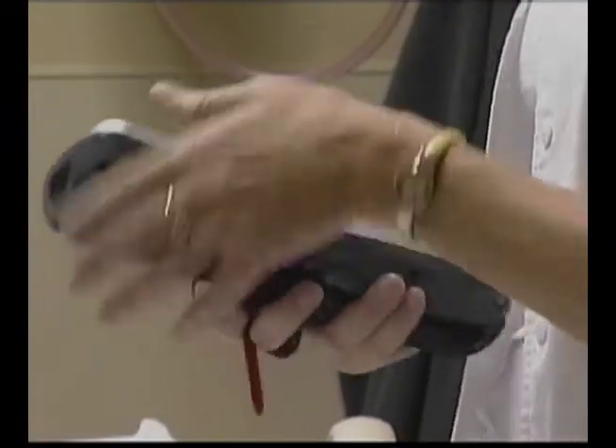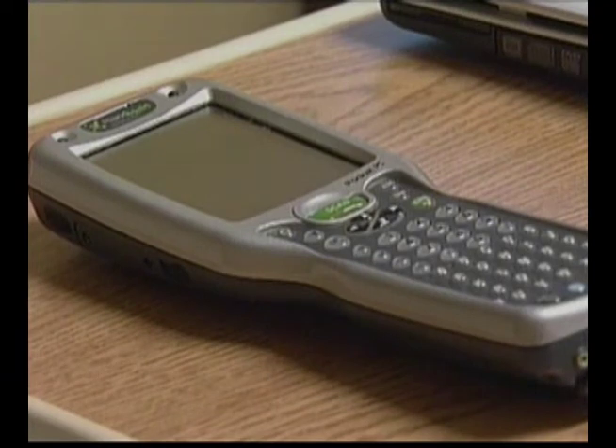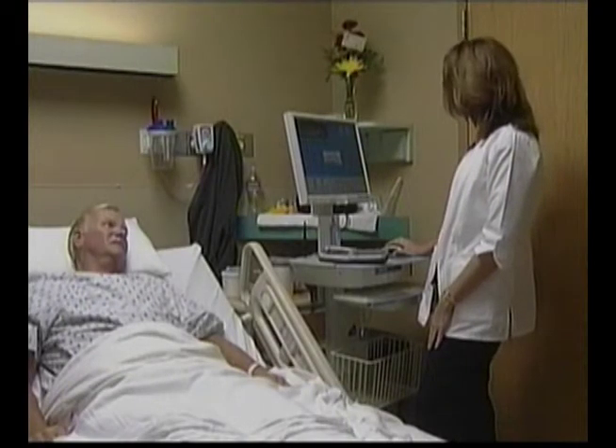Not the actual animals. Rather, cow and dolphin are the names of the two new state-of-the-art pieces of technology being used that are allowing documentation of important medical information to be done quicker and more efficiently.